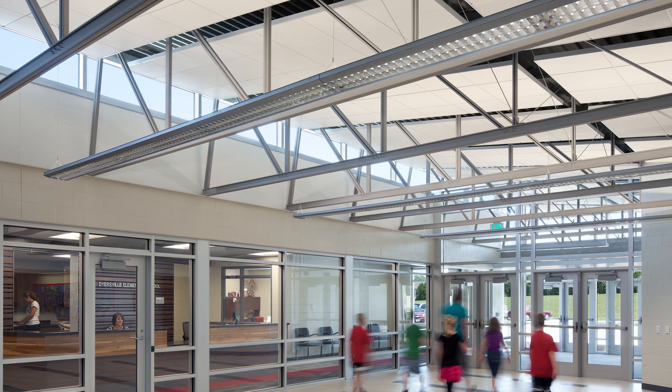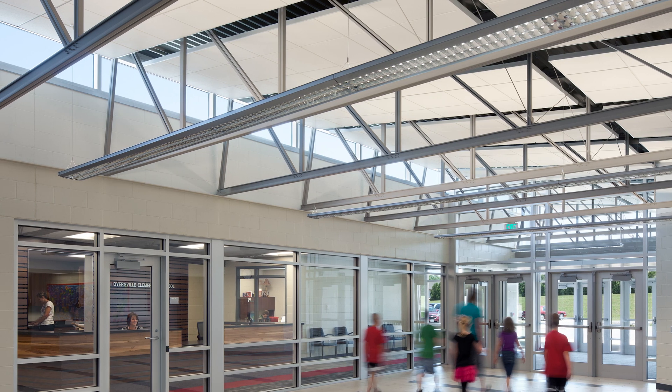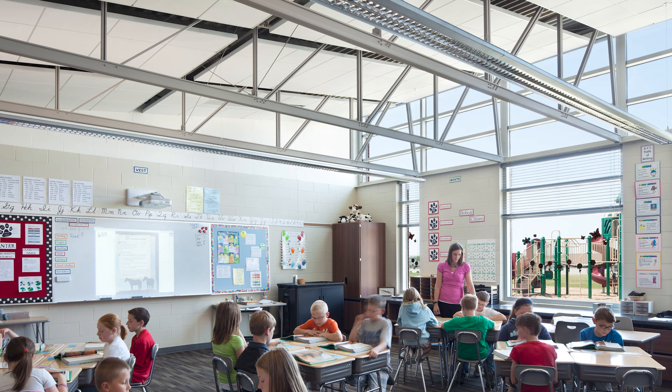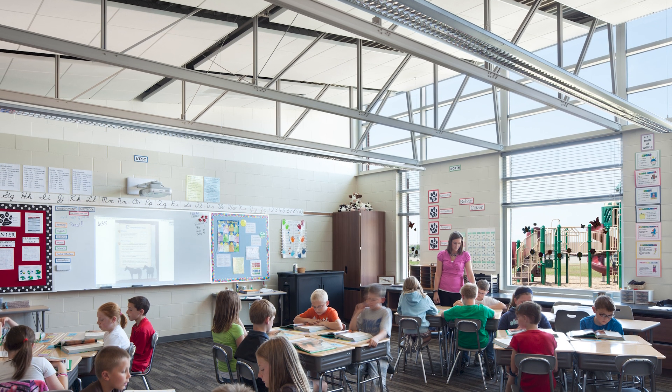East and west facing glazing can create harsh glares and uncontrolled heat gain unless extensive external sun shades are implemented. This technique can also greatly reduce your utility cost. For example, Dyersville Elementary reduced its utility cost by an estimated 15% simply by maximizing the southern exposure while creating a glare-free and naturally day-lit classroom.